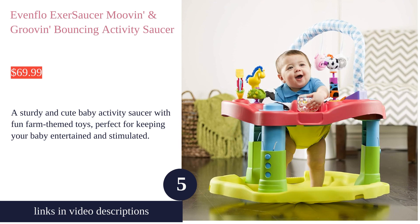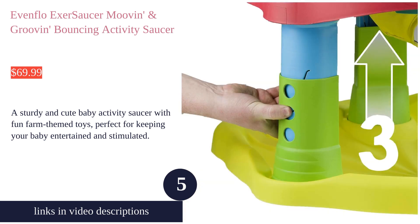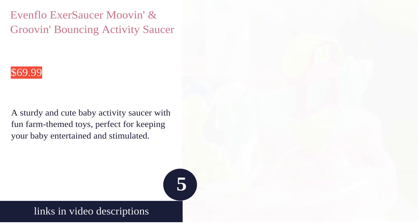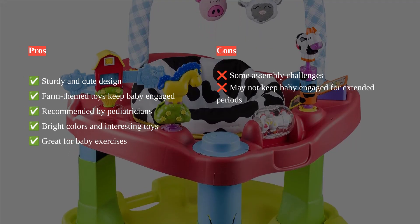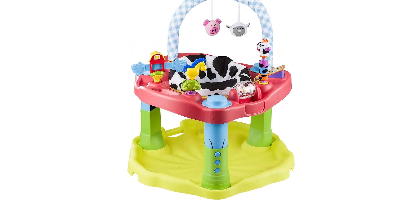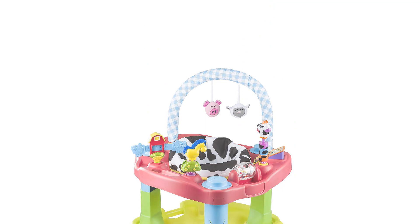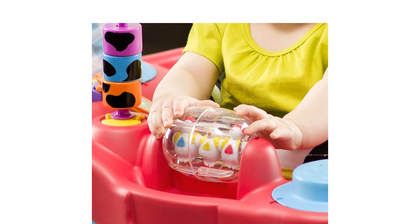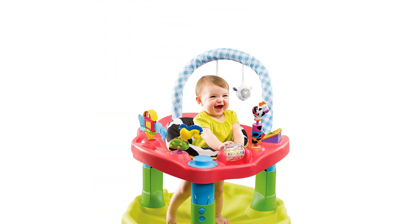The Evenflo ExerSaucer is a sturdy and cute activity center that offers 12 plus fun activities. It stimulates fine motor skills, hand-eye coordination, and core muscle development. The farmhouse-themed design with bright colors and interesting toys keeps babies engaged. It is recommended by pediatricians for practicing standing and recommended for babies aged 4 months and up.